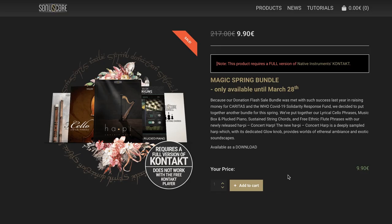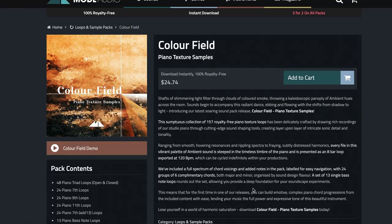Dollar deals — in case you missed it, there's a Magic Spring Bundle available only until March 28th: five instruments from Sonoscore for just $9.90, normally $217. Super dollar deal. Also over at Mode Audio, they've got the Color Fields Piano Texture Samples, a new release available for $24. They also have a three-for-two sale — pick up any three sample packs or preset packs for the cost of two.